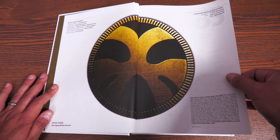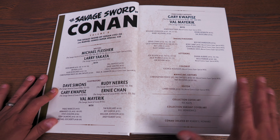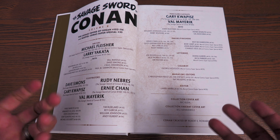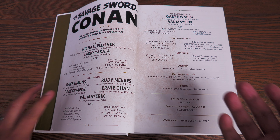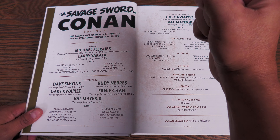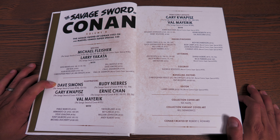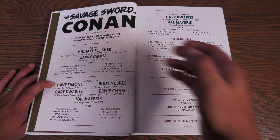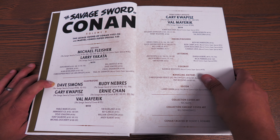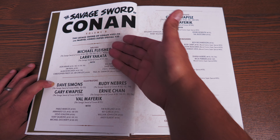I've always loved the table of contents — I think this is some of the best table of contents they have done at Marvel. It looks so classy, like it was just etched in stone. I guess it's because I'm gonna miss this stuff. Here we have Volume 8 collecting issues 102 to 116 and Marvel Comics Super Special 35, which I can't wait to talk about. The writers: mainly Michael Fleisher, Larry Yakata doing a few issues, and then some backup stories.